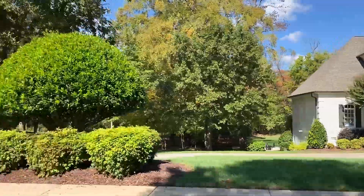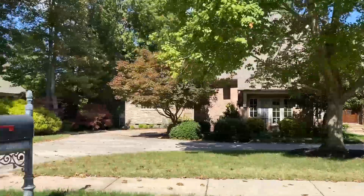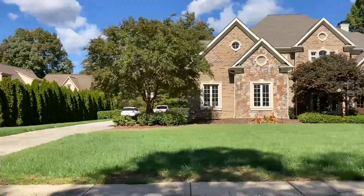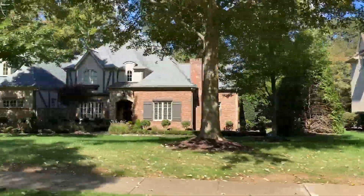Highgate offers acres of open space, complete with walking trails, ponds featuring fountains, and generously sized lots that afford the breathing room you desire. Homes in this area typically range from 3,700 to 9,500 square feet, nestled on lots measuring up to 1.5 acres.